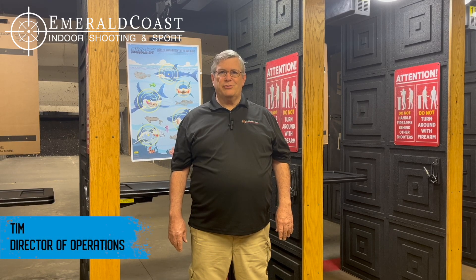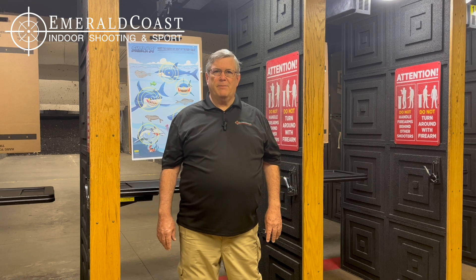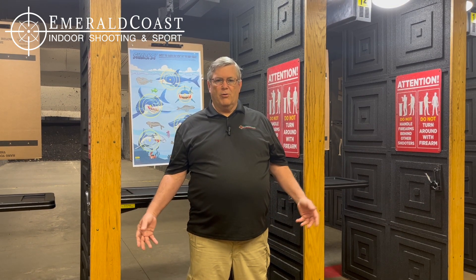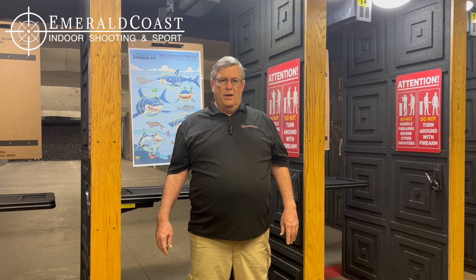Hi, Tim at Emerald Coast Indoor Shooting and Sport. I'd like to take a few minutes and talk about our training program here at the range. We're very fortunate here in that we have both United States Concealed Carry Association instructors and NRA certified pistol and rifle instructors. We've got a full array of training that will cover everybody from novice and not a shooter all the way up to teaching some things that are a little more advanced and help you gain better confidence with your firearm.